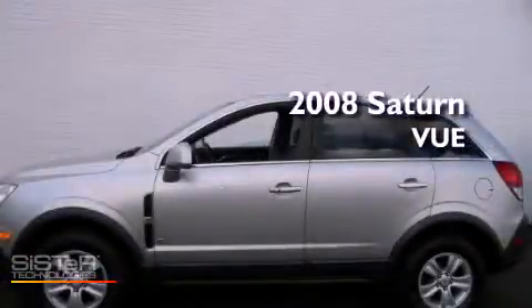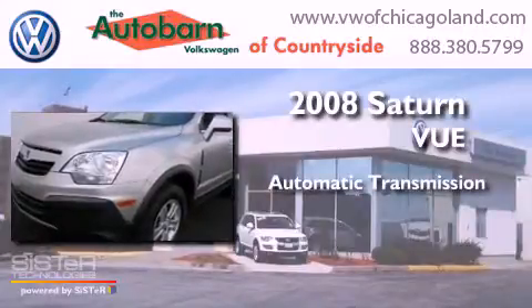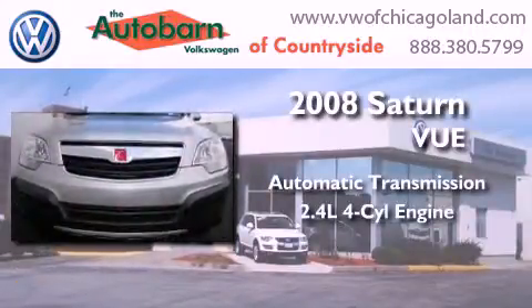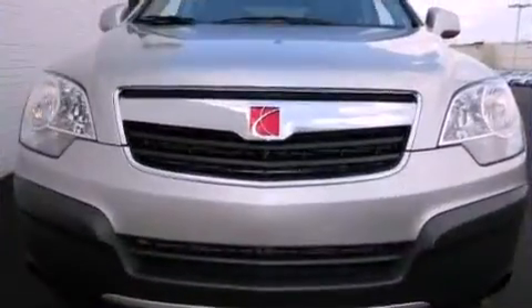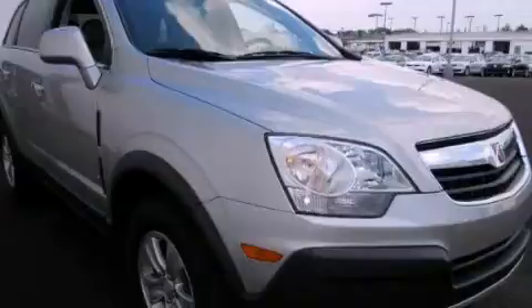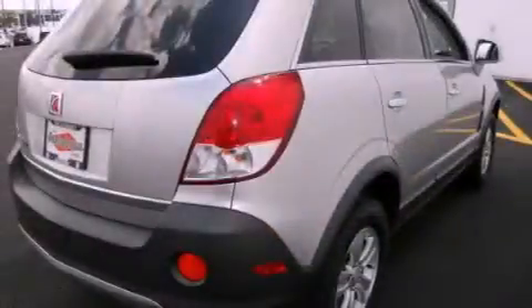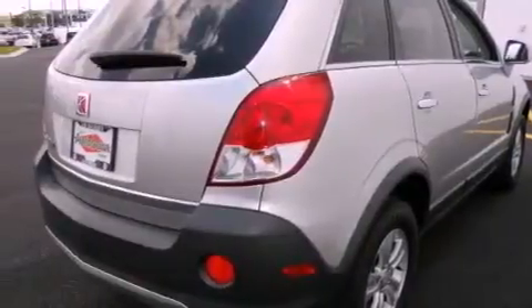This is a 2008 Saturn Vue. This crossover has an automatic transmission and an inline 4-cylinder engine. Its top features include traction control and stability control systems, commercial-free satellite radio, aluminum wheels, and a tire pressure monitoring system.